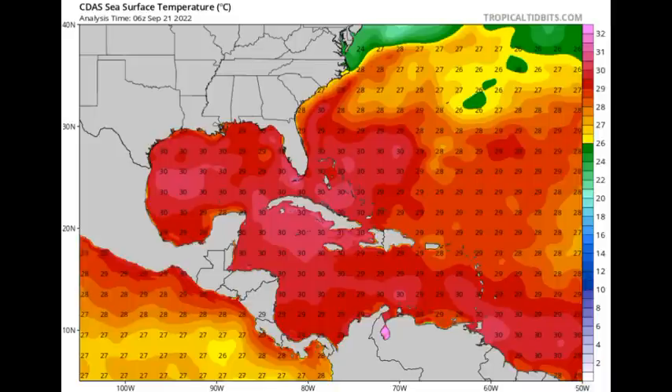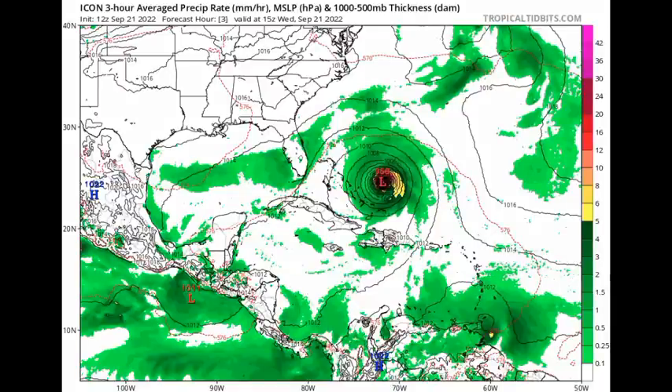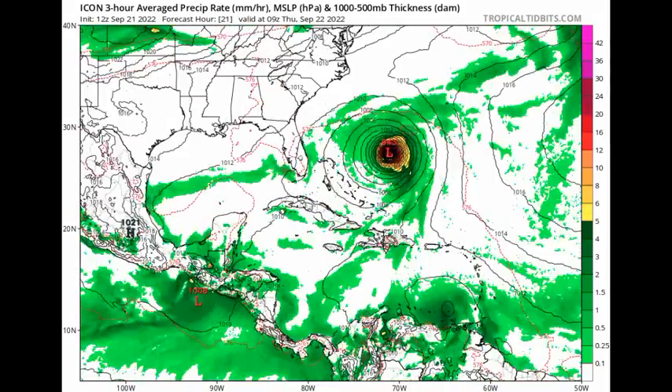And that is where the problem is — once it's in the Gulf, someone will get hit by this system. Let's look at what the models are expecting for the next five days. This map shows isobars, which are lines of equal pressure. When we see them very close together in a circular manner with pressure below 1013 millibars, that indicates a low pressure system, which is usually associated with tropical cyclones. Let's see the forecast starting with ICON — by Thursday, ICON isn't showing much development of the system.